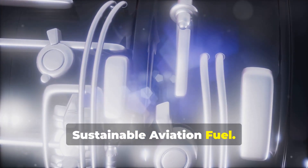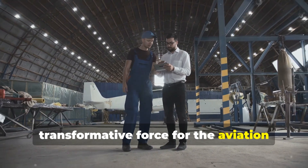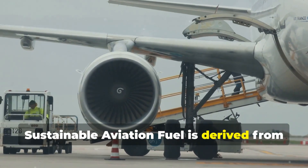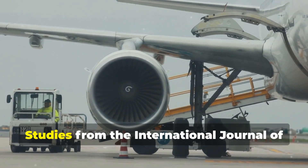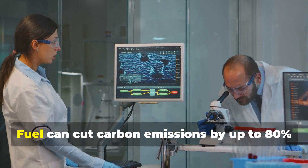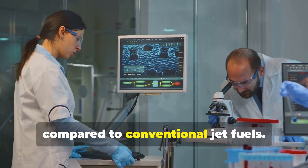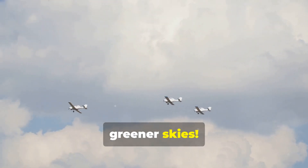Sustainable aviation fuel — this isn't just any fuel, it's a transformative force for the aviation industry and our planet. Sustainable aviation fuel is derived from renewable resources, not traditional petroleum. Studies from the International Journal of Environmental Research and Public Health indicate that using sustainable aviation fuel can cut carbon emissions by up to 80% compared to conventional jet fuels. This marks a monumental leap toward greener skies.